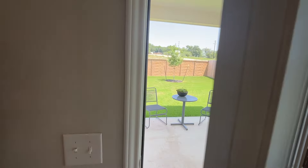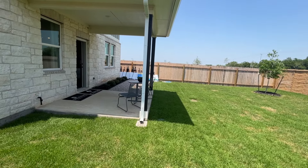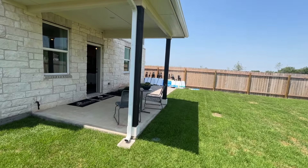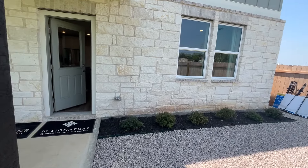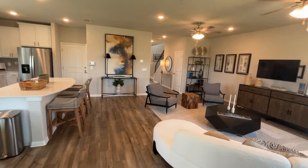This model home that we're looking at is $359,999. It is known as the Lyric plan and it is part of the 40-foot front land home sites. 2,013 square feet, two floors, two-car garage.